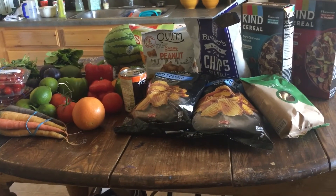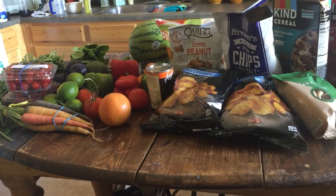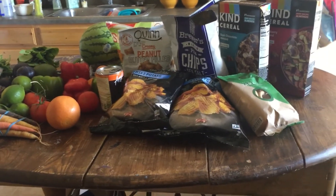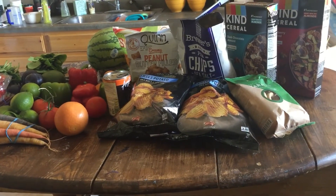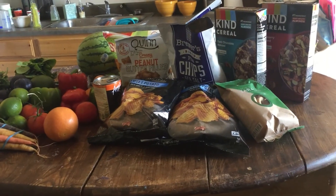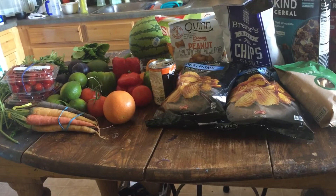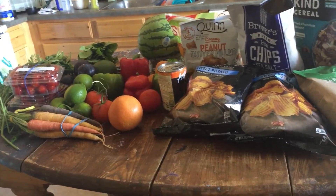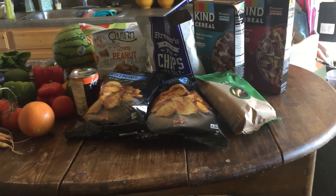So this is what a smaller haul from Misfits Market looks like. I'm really excited to dig into all this produce. If you haven't signed up, you can use my referral code below for a great deal — it's a great deal anyway, especially for organic produce. Everything is so fresh and beautiful. Thank you so much for watching and I hope you have a great day!